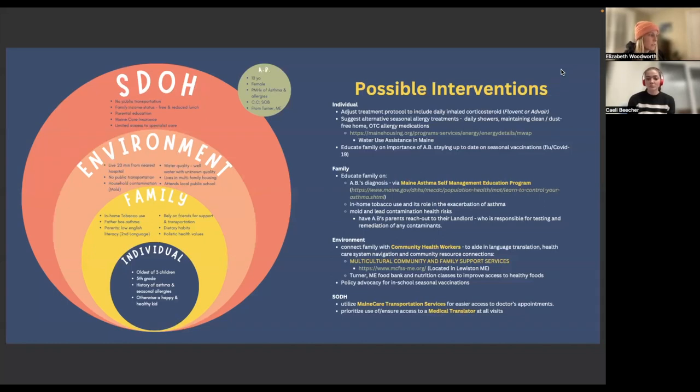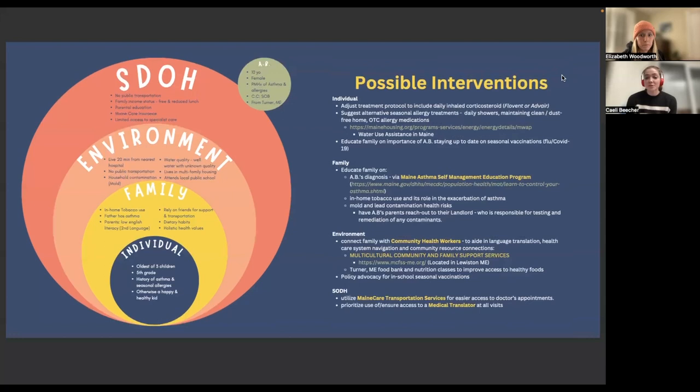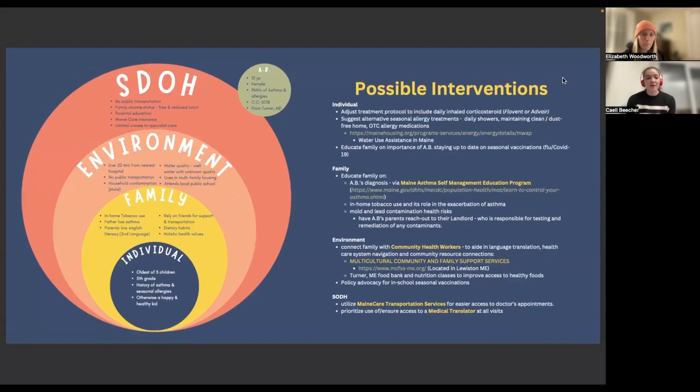A.B.'s parents have a low level of English literacy due to English as a second language and may have difficulty understanding instructions from healthcare providers. Based on this information, we can suggest various ways and levels to help improve A.B.'s condition and prevent disease progression. The possible interventions we have identified include adjusting the treatment protocol to include daily inhaled corticosteroids.